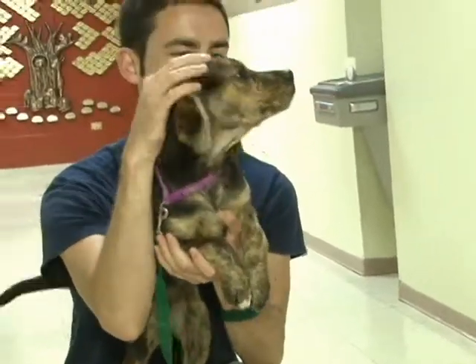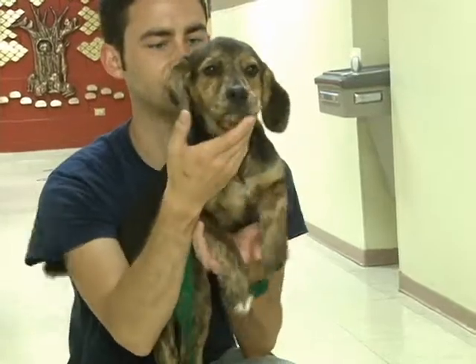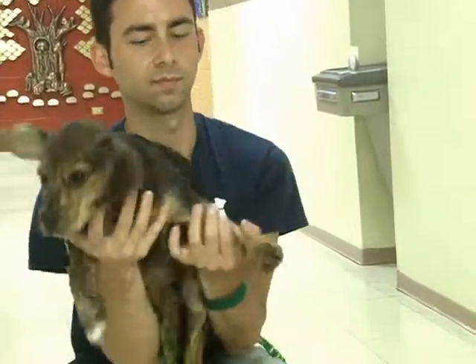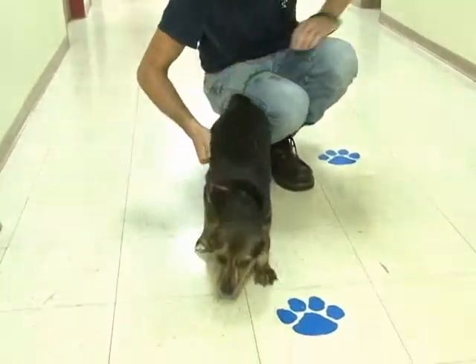But she is a ball of energy. She's cute as she can be. She's very loving. And if you've got the time and the patience, you could have yourself a great puppy. Her name is Sissy, and there she goes.